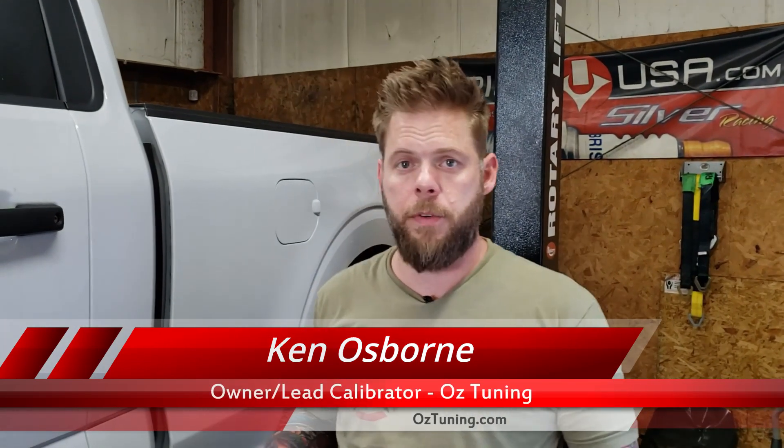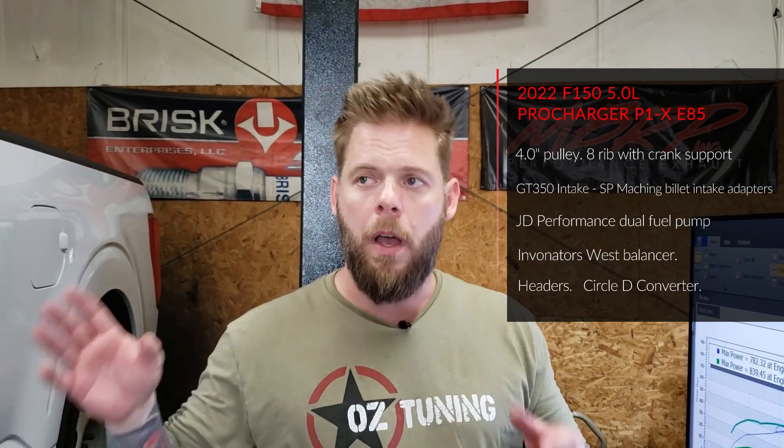We just did a couple of pulls with the 4.0 pulley — everything went really smooth, the truck sounds and feels great. First, we ran the 4.0 pulley with the blower inlet installed. The inlet design on this kit is rather compact — it wraps around toward the rear behind the supercharger, so that bend in the intake track creates a little restriction. It actually flows really well and we're pretty surprised with the power, but we also did a test with the inlet removed. We're running the 4.0 pulley, GT350 intake manifold, our billet adapters, JD Performance fuel system, and pump E85.